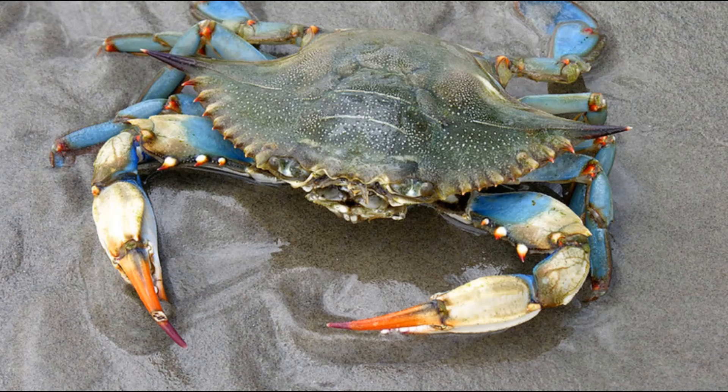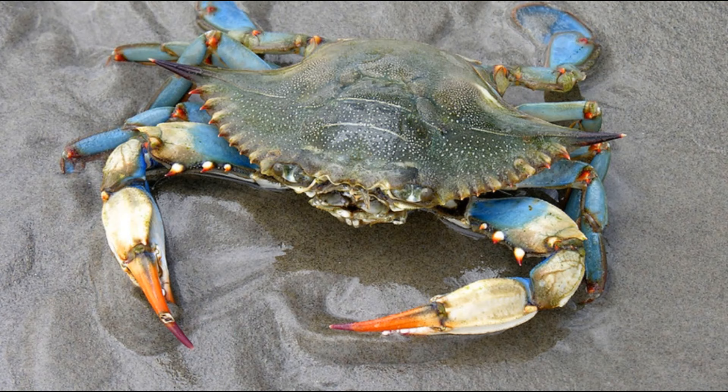Sometimes they actively seek out food, and sometimes they burrow into the bottom with only their eyestalks visible, waiting for a passing meal.